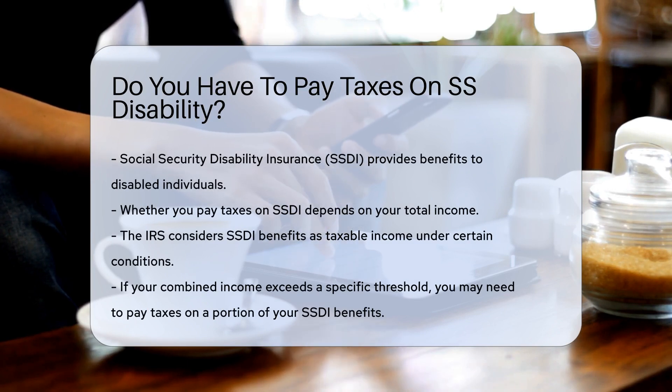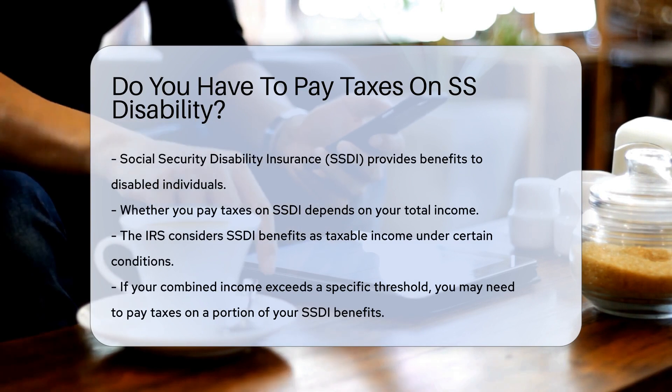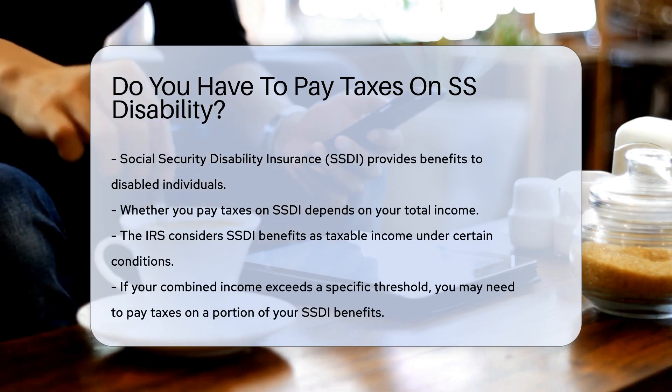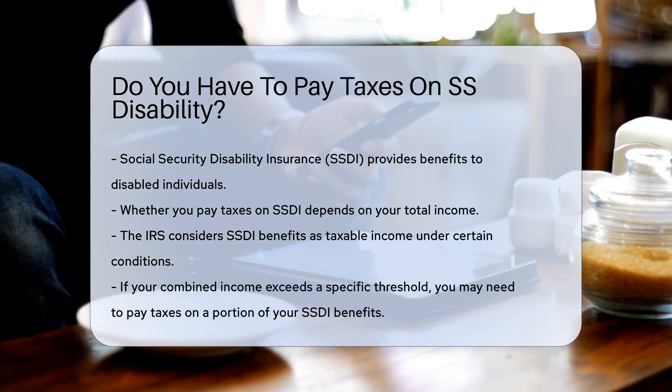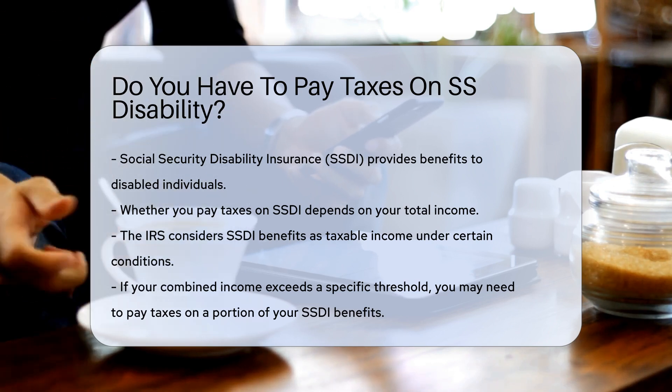Whether you pay taxes on SSDI depends on your total income. The IRS considers SSDI benefits as taxable income under certain conditions. If your combined income exceeds a specific threshold, you may need to pay taxes on a portion of your SSDI benefits.